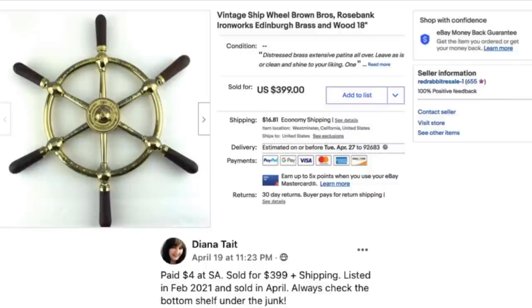Diana Tate paid $4 at Salvation Army and sold for $399 plus shipping — listed in February 2021 and sold in April. She says: always check the bottom shelf under the junk! This is a vintage ship's wheel, 18 inches. $4 sold for $399.